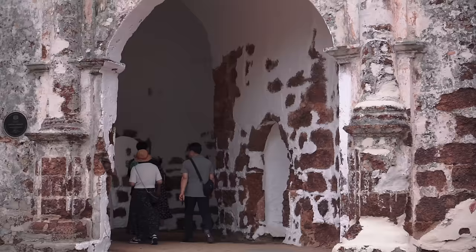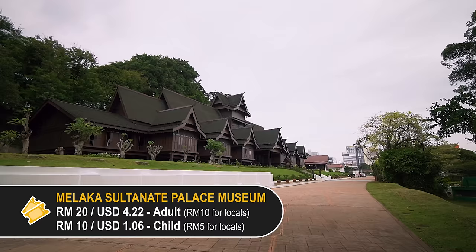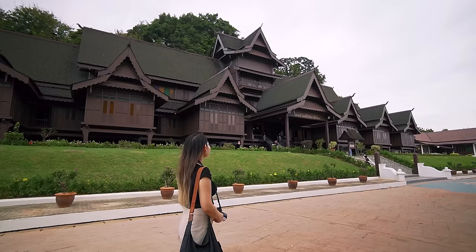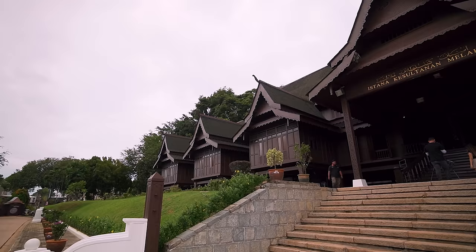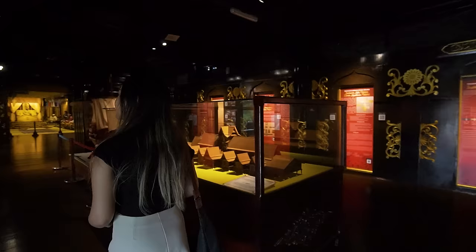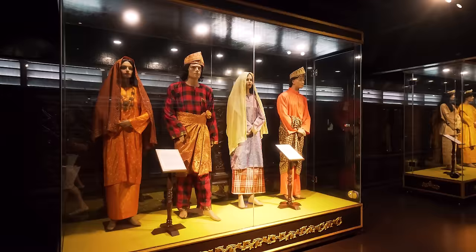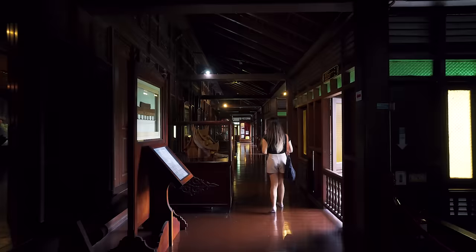Now we're going to move on to the Melaka Sultanate Palace. We got our tickets. This is actually a replica of what the Sultan's Palace would look like before the invasion of the Portuguese. It's a very nice, interesting architecture. The palace was constructed sometime during the 1980s and was built entirely out of wood. Just before entering, we need to take our shoes off and leave them at the entrance. It's air-conditioned inside! Inside, the museum showcases the history of Melaka under the Sultan's rule. You could easily spend about half an hour here exploring the different segments and hallways that span the entire perimeter of the palace.